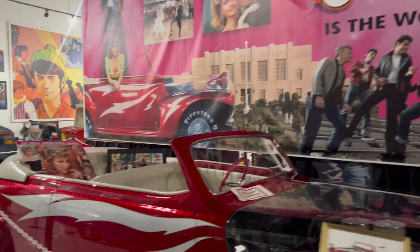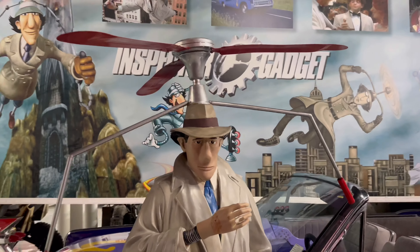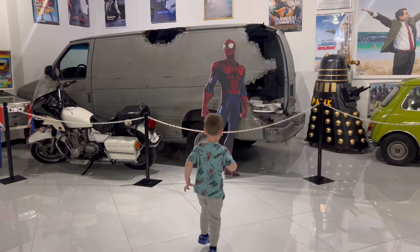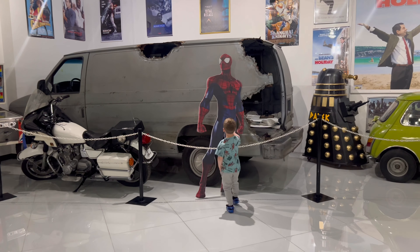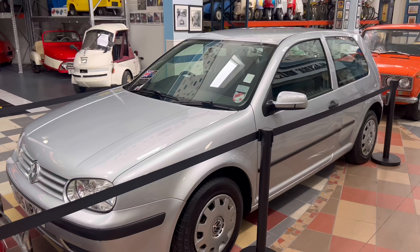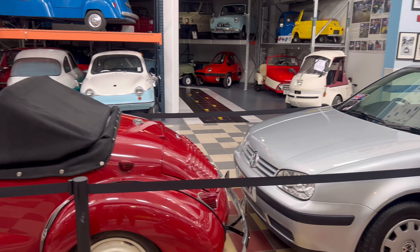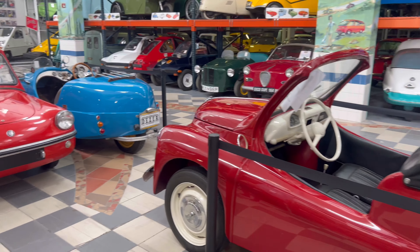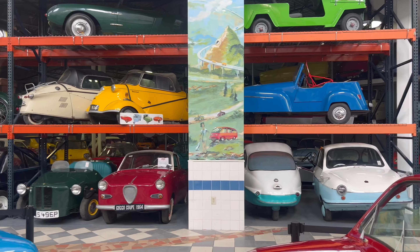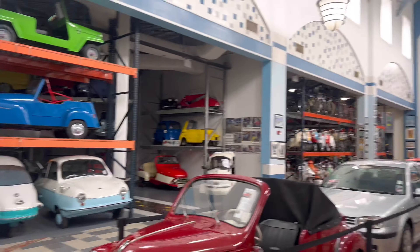I actually know this one — Grease. And this, I remember the movie as a kid. Spider-Man. Spider-Man car. This is Kate Middleton's car. The world's largest micro car collection — look at the little cars. The world's largest Vespa collection. All the Vespas over there.